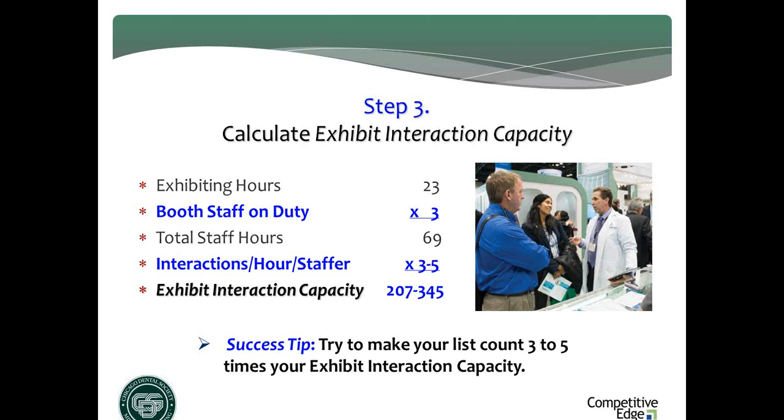Multiply staff number by total hours to get your total staff hours. Then — listen carefully — a target number of interactions per hour per staffer: three is conservative, four is moderate, five is aggressive. Pick one of those numbers and multiply your total staff hours by your interaction-per-hour target. In this example, on the low end: 207 interactions; on the high end: 345. This is probably one of the most important numbers you will ever know about your trade show program — the real opportunity for face-to-face one-on-one interactions with your company, your products, and your services.